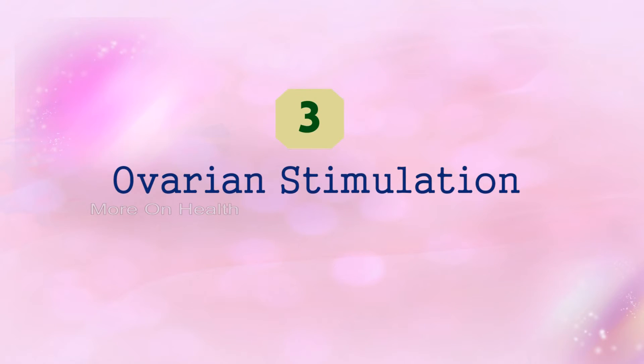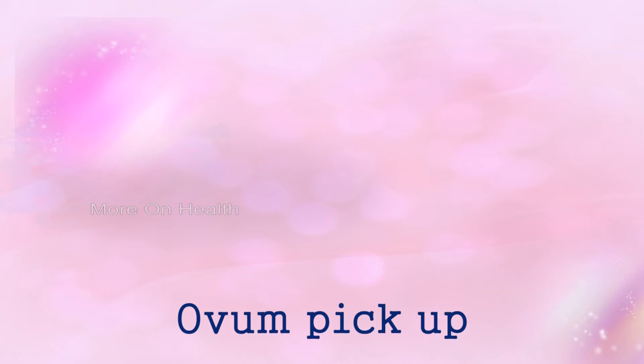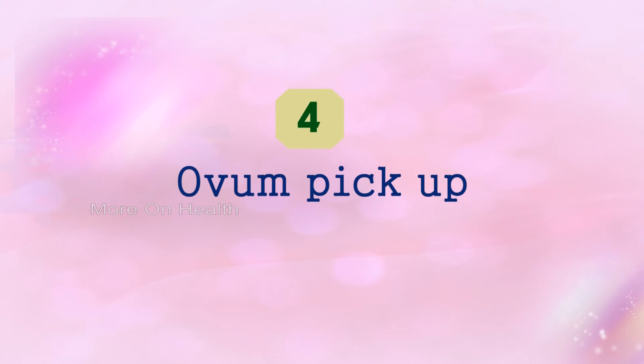The third part is ovarian stimulation, where the lady is put on contraceptive pills to ensure she menstruates at the right time. She is then put on daily injections which continue for 10 to 12 days. During this period, she is advised certain do's and don'ts which she needs to follow. She also needs to come to the clinic three or four times for ultrasounds and monitoring.